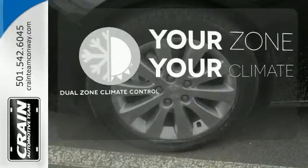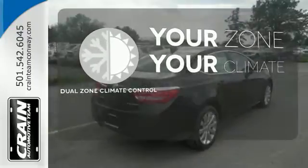It's too hot, it's too cold — not anymore, with dual zone climate control.